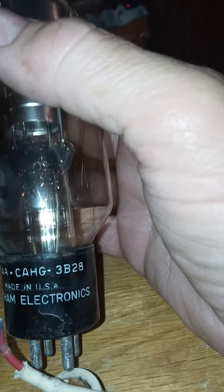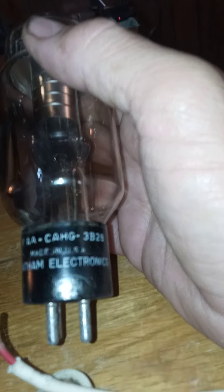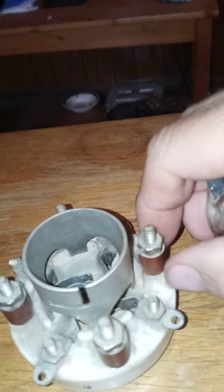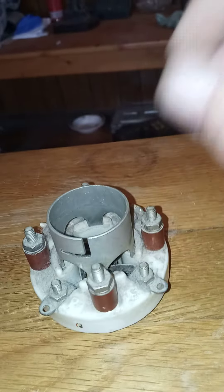Maybe — I bet that tube number is 3B28. I don't see any other markings on it. Oh look at that — that's for the interlock of this contraption here. If anybody's got any information, give me a holler — I'd like to learn about it. All right, have a good day.